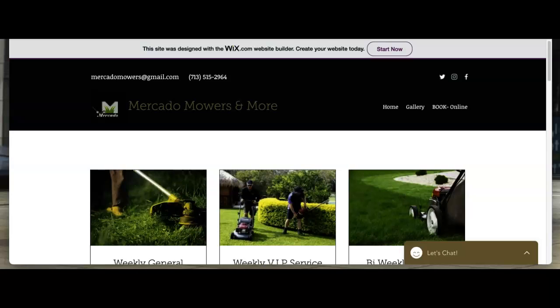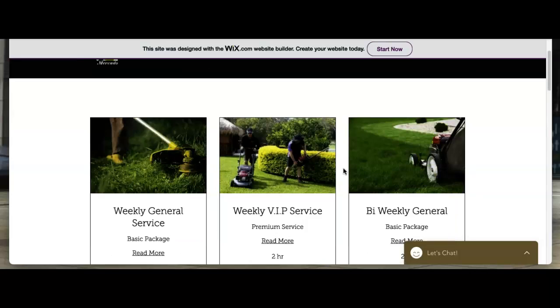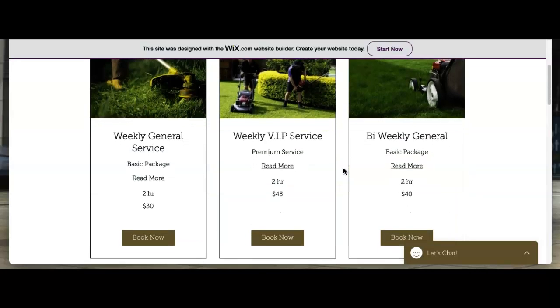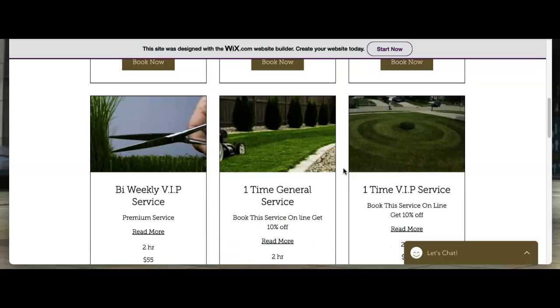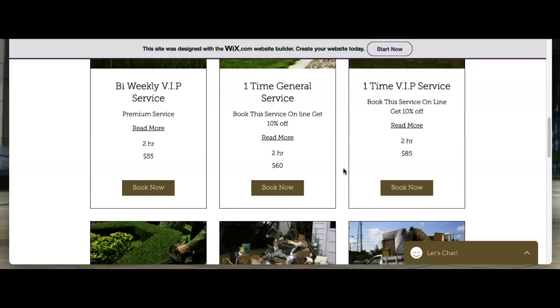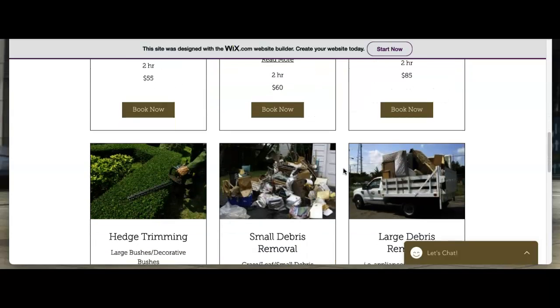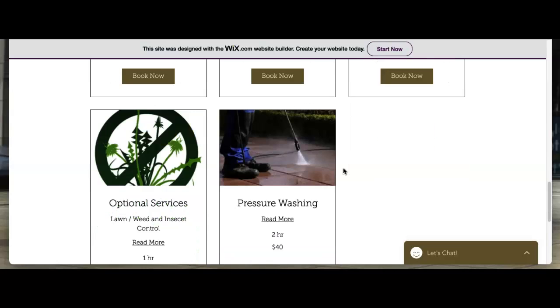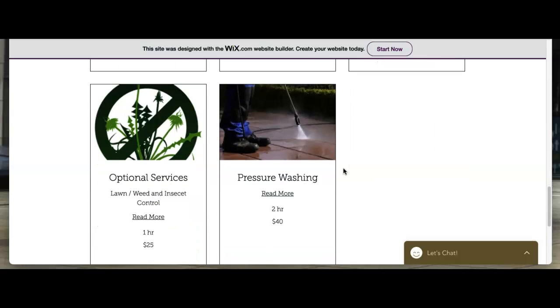Let's jump right into it. The first thing we want to go over today is your content. You want to have at least 1500 words of content on your home page — Google really loves content. With that, you really want to have buyer intent keywords throughout those 1500 words, which we'll explain here in just a sec.